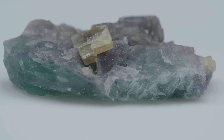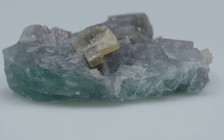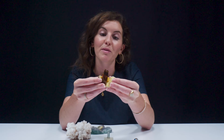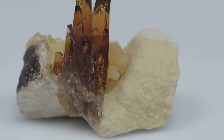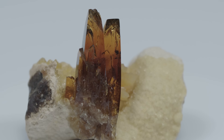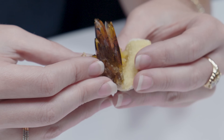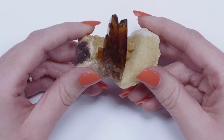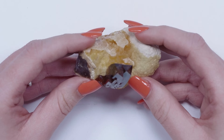Barite has three planes of cleavage, all 90 degrees to each other, which is part of what makes it less durable as a gemstone. This is a beautiful specimen with a really pretty bourbony color to it, in a prismatic but somewhat tabular form with pretty parallel straight edges. Barite is part of the orthorhombic crystal system, and when you look at these in cross-section, you can see it's like an off-center rectangle.